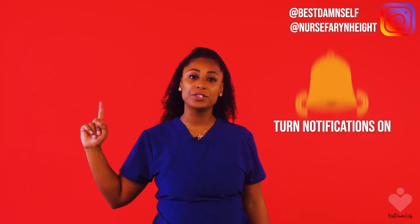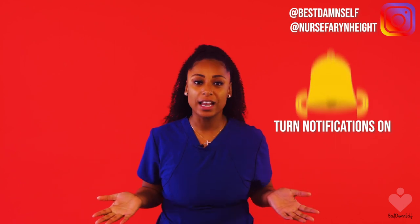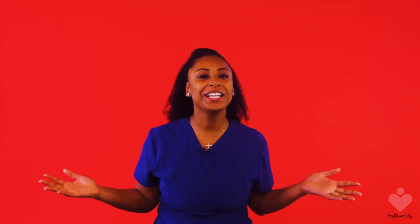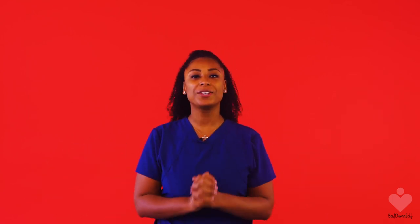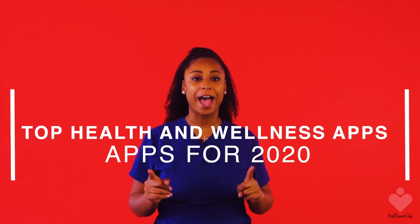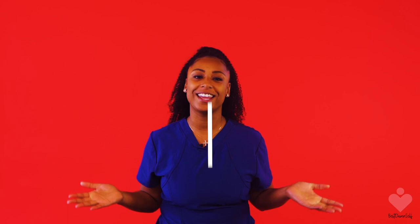Also, make sure you turn your post notifications on because then you will be notified every single time we drop a video. So it is 2020, everyone's trying to be their best damn self. We all have health and wellness goals that we want to achieve. So today I'm going to give you the top 11 health and wellness apps that you can download for your iPhone and Android devices.